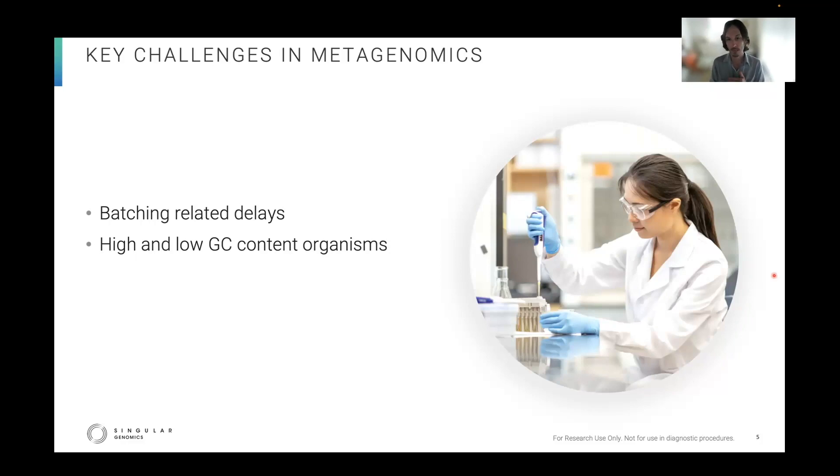Getting back to batch delays, since we're doing shallow shotgun here, we only needed a few million reads per sample. So we used only one lane on a G4 flow cell. For the paired Illumina comparator libraries, we sent them to a local core facility where they are run on a shared flow cell with other users' samples. This required some waiting and some risk of index hopping with samples from other users' projects.